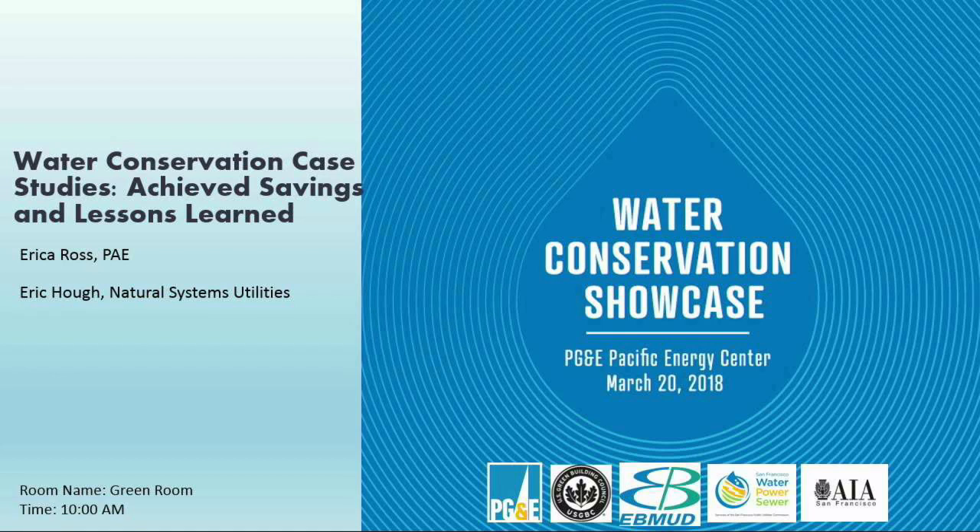I'm also wearing my AIA Committee on the Environment hat today. Just a couple of quick announcements before we get started. We want to thank all of our co-organizers: U.S. Green Building Council, East Bay Municipal Utility District, San Francisco Public Utilities Commission, AIA Committee on the Environment, and of course PG&E's Pacific Energy Center.